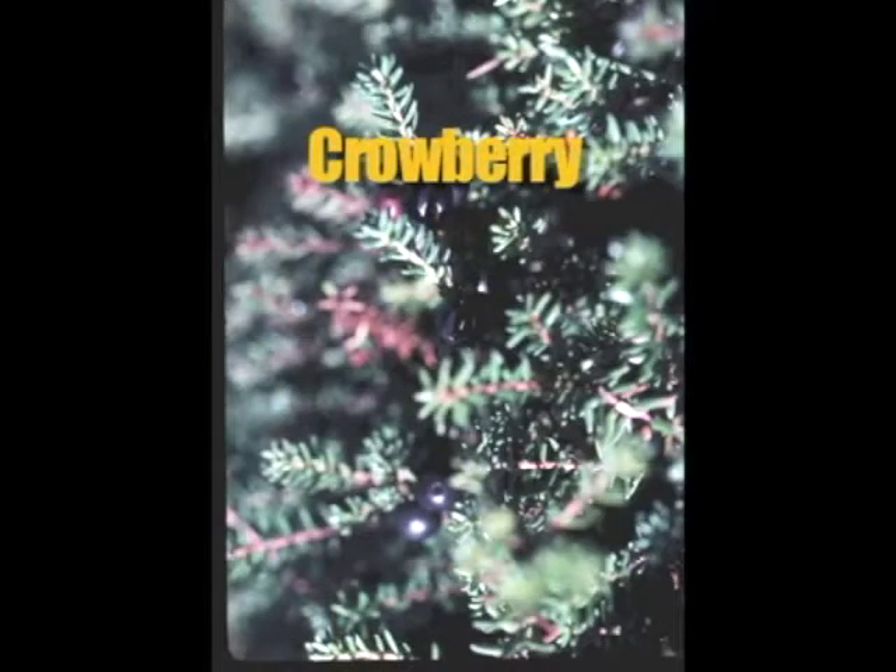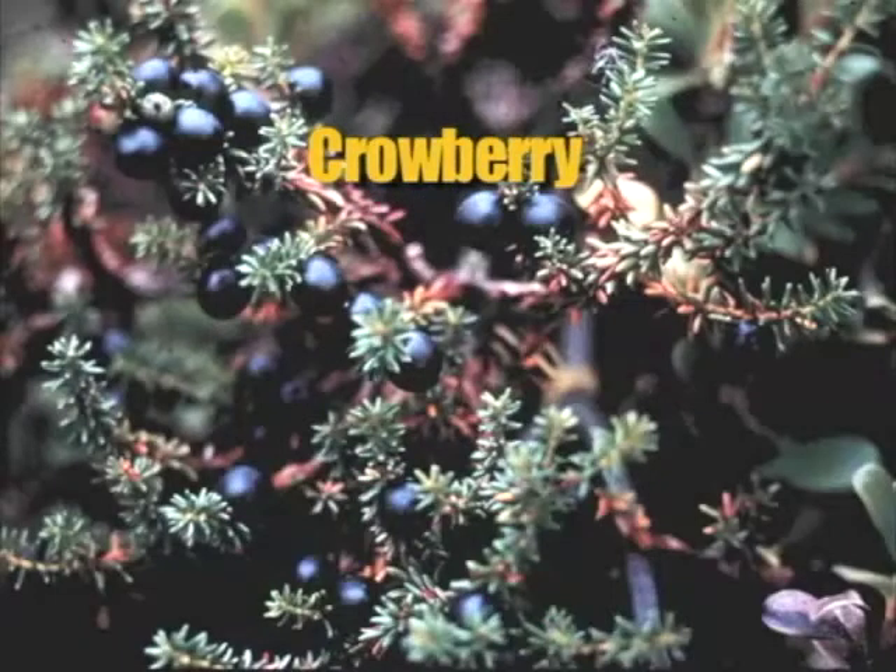Crowberries. The crowberry looks similar to the blueberry, but the plant has almost juniper-like needles. It grows in woods, bogs, and wet and dry tundra. The shrub is a low trailing evergreen that forms mats on the ground.